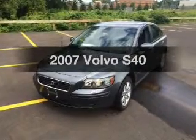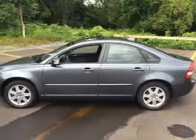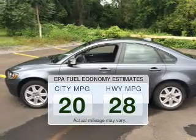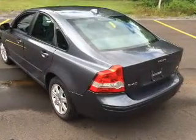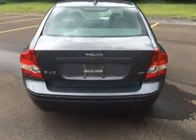Introducing the 2007 Volvo S40. If you're looking for an automobile with great attributes, look no further. Save your money. Make less trips to the gas station to fill up your gas tank when driving this fuel-efficient vehicle. The powertrain includes front-wheel drive with a reliable engine connected to a smooth-shifting automatic transmission.